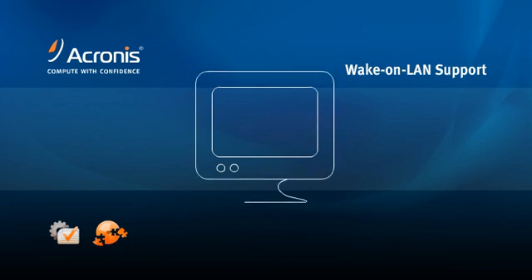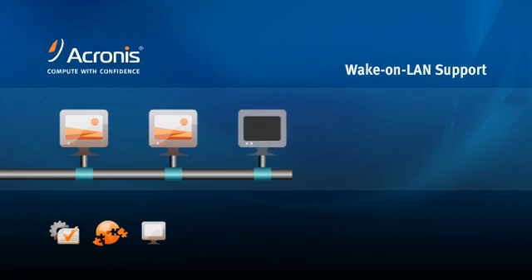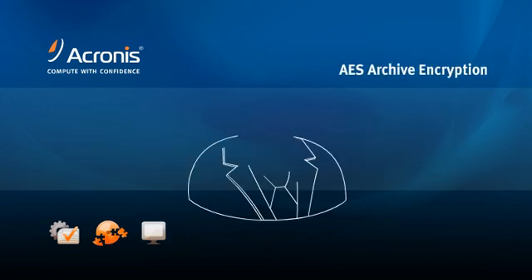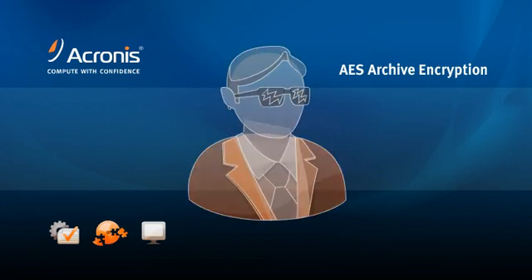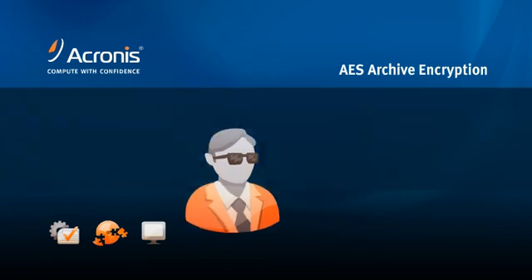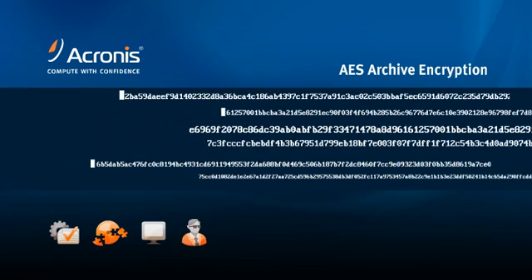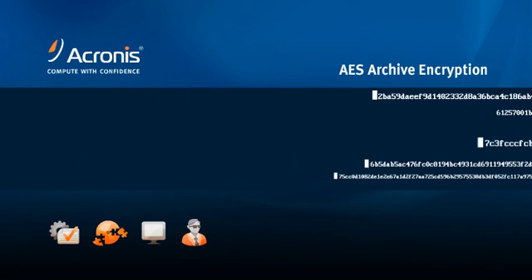Acronis TrueMage Echo offers wake-on-LAN support to ensure that machines are online and active when backups are executed. Acronis TrueMage Echo uses an industry-standard 256-bit AES algorithm to encrypt data when imaging systems. AES encryption will protect your company's private information and ensure data security as images are passed over the network and stored in your archived location.